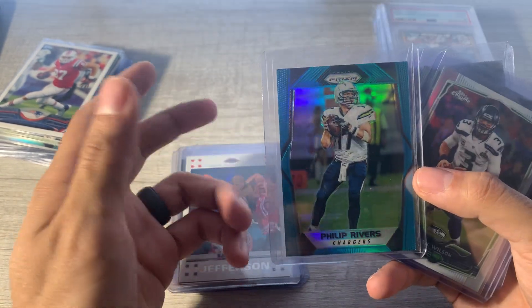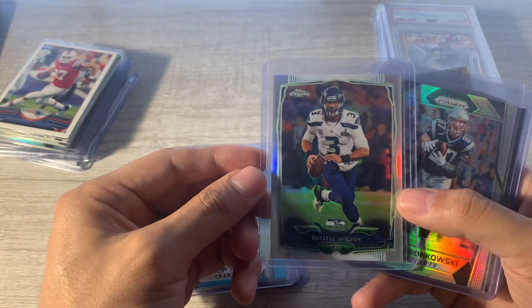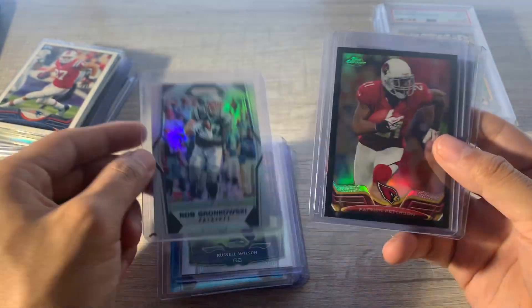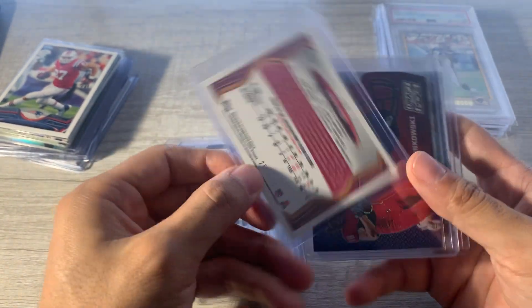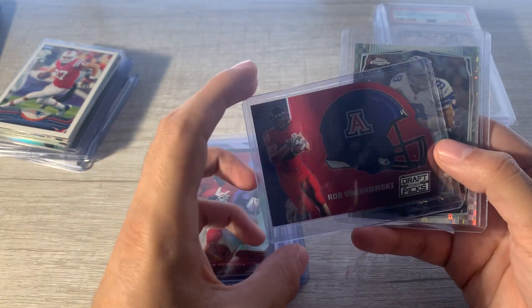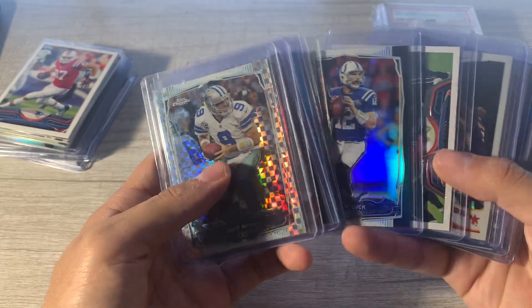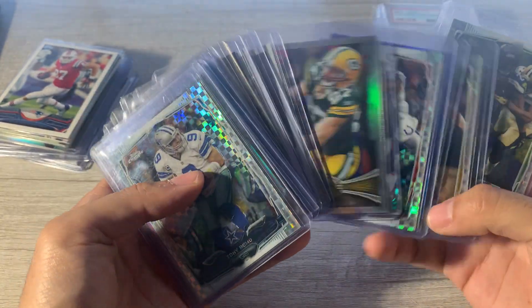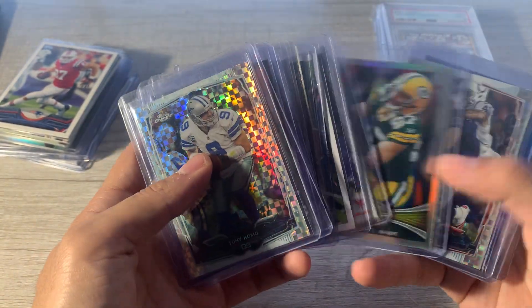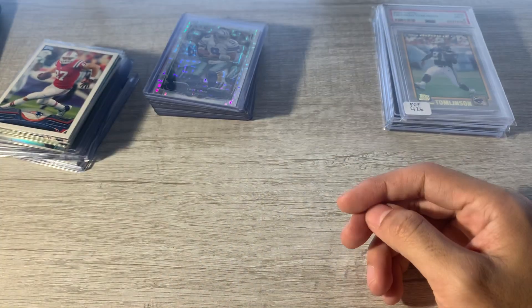Yeah, I thought that was cool, numbered to 99. Phillip Rivers light blue — this might have been numbered, yeah it was numbered, 101 out of 199. Thought that was cool. Russell Wilson refractor. Gronk 2017 — so let's look at that binder page. I don't know why, but 2017 is just chasing me around and following me. Patrick Peterson black refractor to 299 — 259 out of 299. Gronk University of Arizona draft picks — probably a dollar bin card but picked it up. And then a Romo X-Fractor. So it's almost like three bucks a card for these, which is fine. Probably could have done without the Jordy Nelsons and probably could have done without Phillip Rivers, but numbered to 199, whatever.